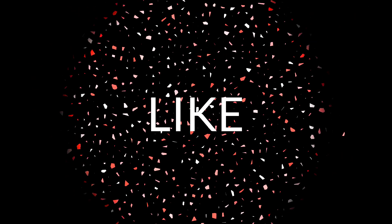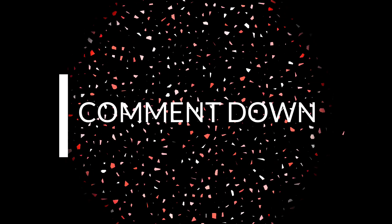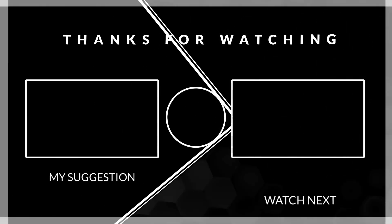Thanks for watching this video. Please subscribe and press the bell icon for all notifications so you can stay updated. See you next time.